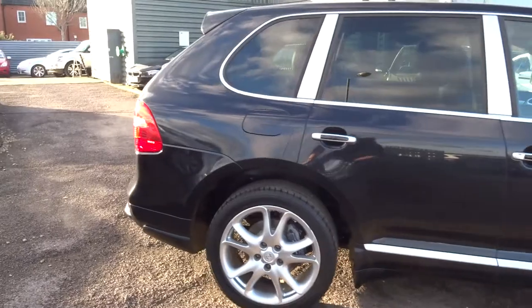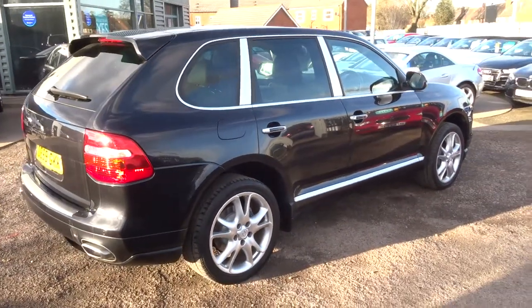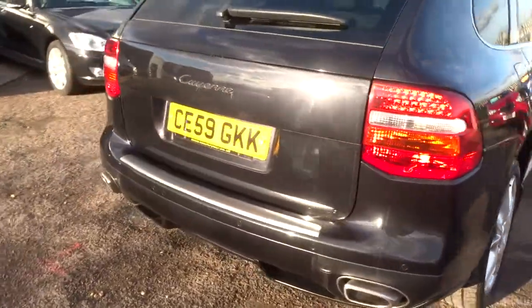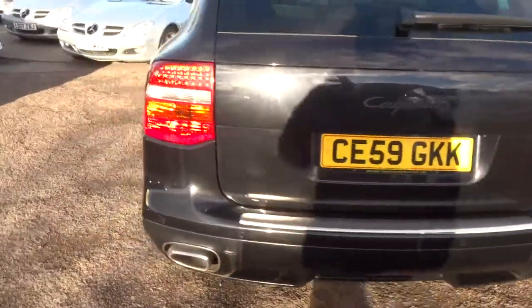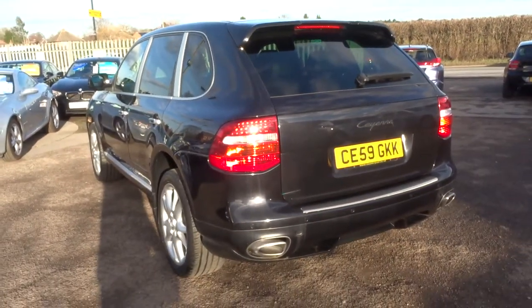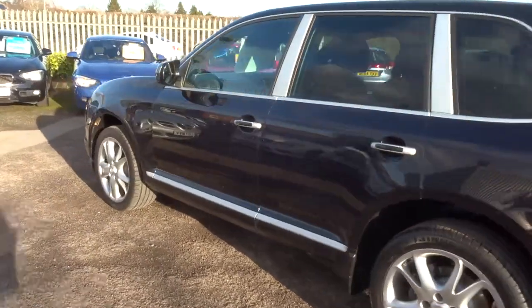This is a 3 litre diesel, automatic, and is in gorgeous condition. We actually know this car very well — this will be the second time that we've had it for sale. A local gentleman bought the car, kept it for a while, and then part-exchanged it back in for a different car.